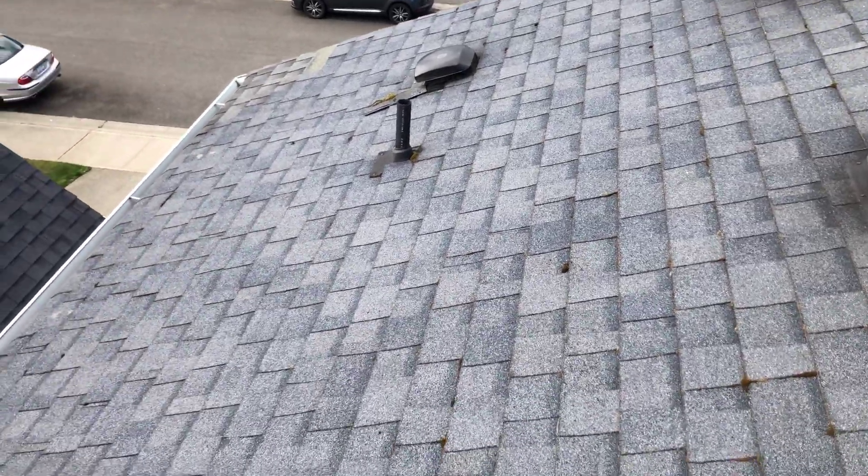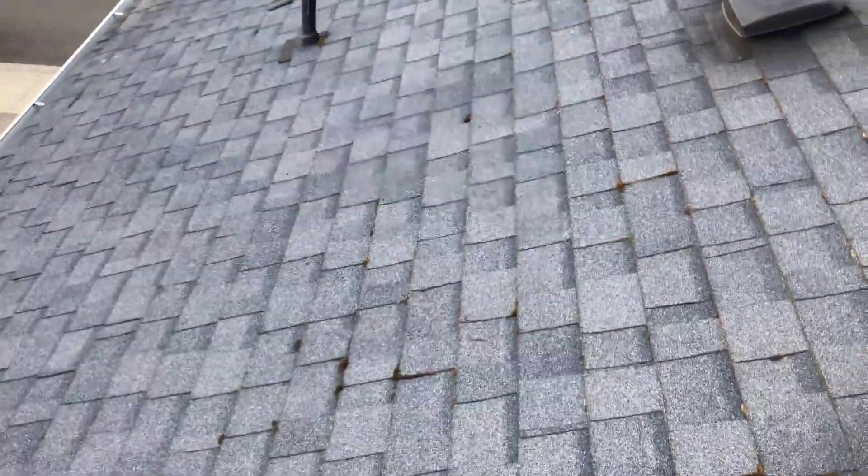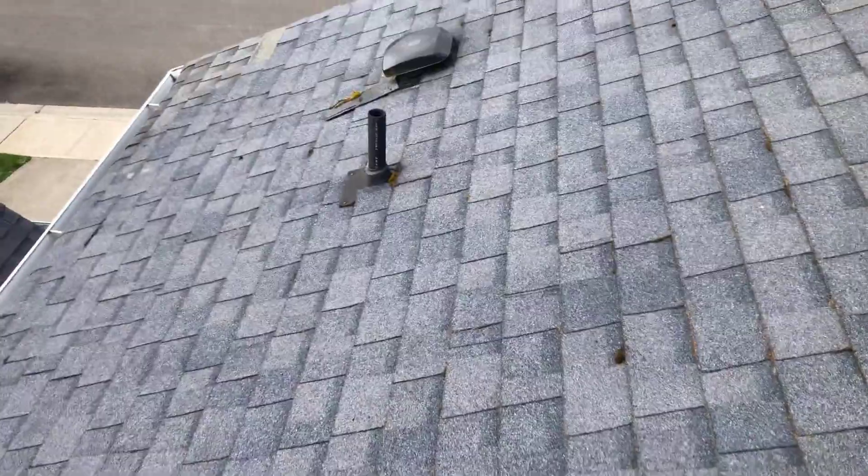This is Kellen with Mountains to Sound. I'm up here on a roof in Spanaway, checking out the roof, looking at it, making sure everything looks good.